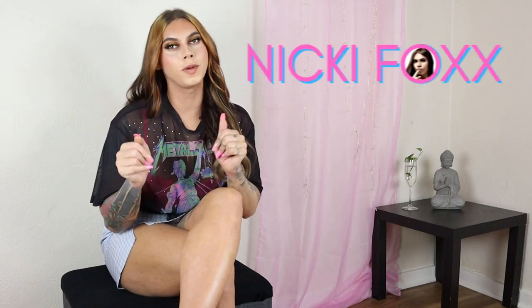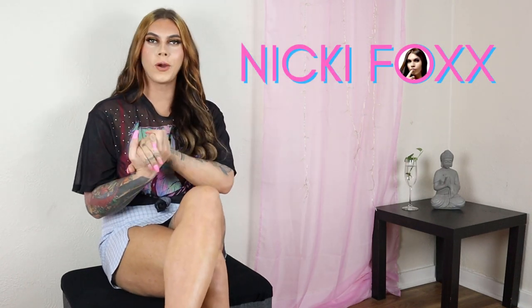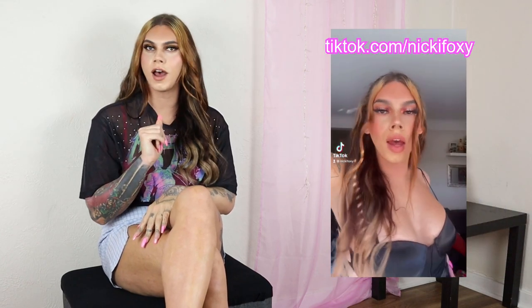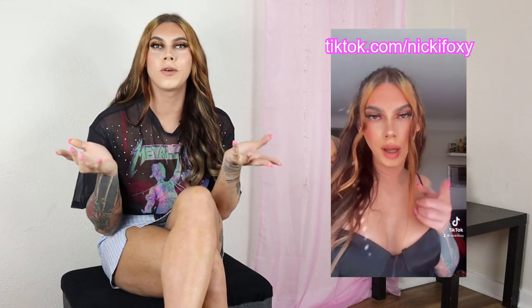Hi guys, it's Nikki Fox here, welcome back to my channel. It's been a hot minute since I posted, so I'm coming at you with another Sheen haul. Today's video is just going to be like a couple of skirts and a Sheen dress, because I'm waiting on a Sheen order — got some kinky lingerie on its way. But yeah, let's just dive into the video. I also created a new TikTok that's doing absolutely amazing — it's Nikki Foxy with a Y on the end of Fox.